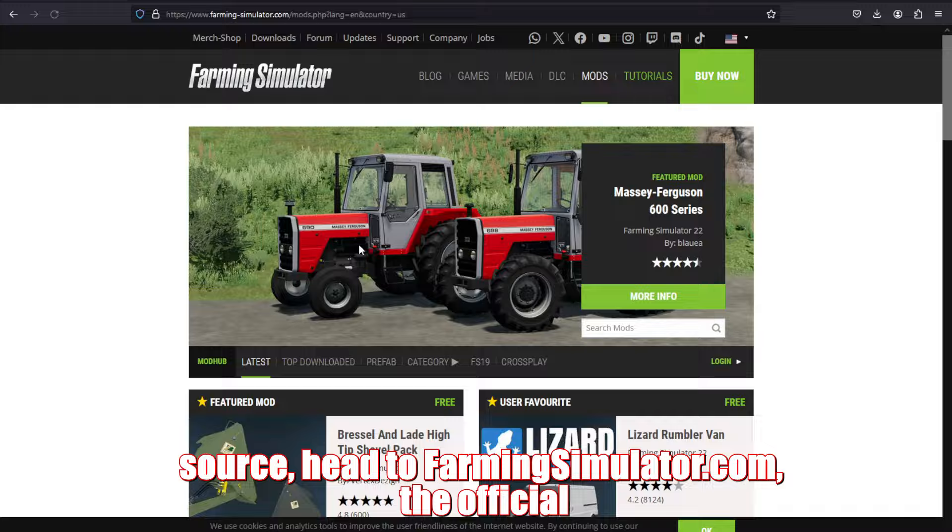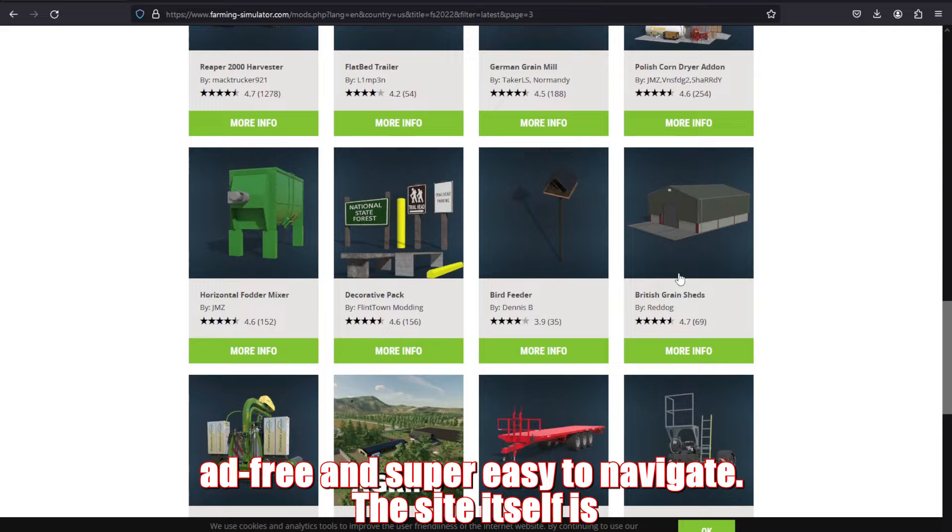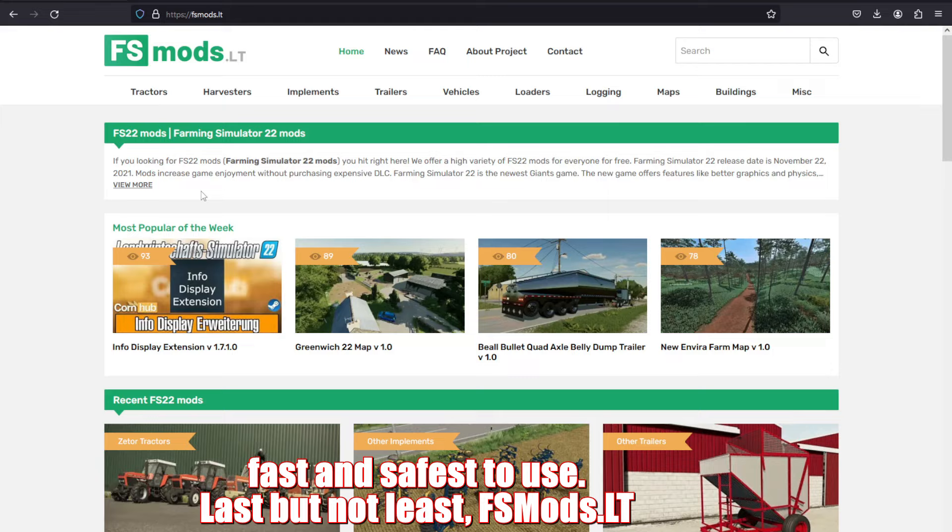For the fourth and most trustworthy source, head to FarmingSimulator.com, the official mod hub. While it might not have the largest mod selection, it's ad-free and super easy to navigate. The site itself is fast and the safest to use.